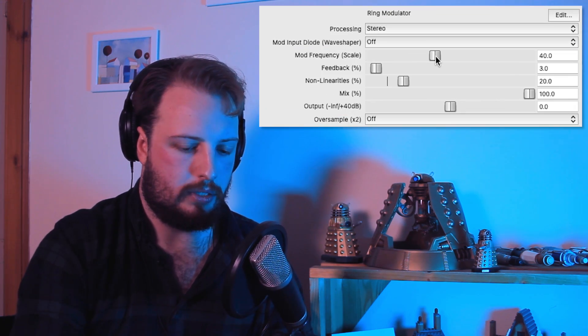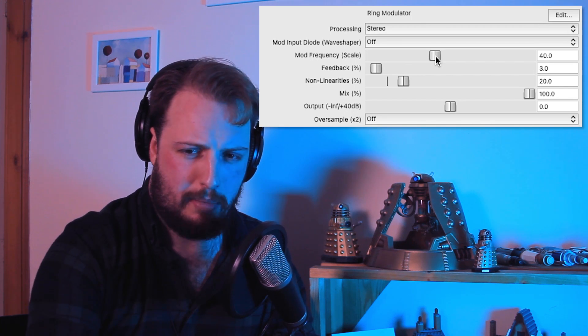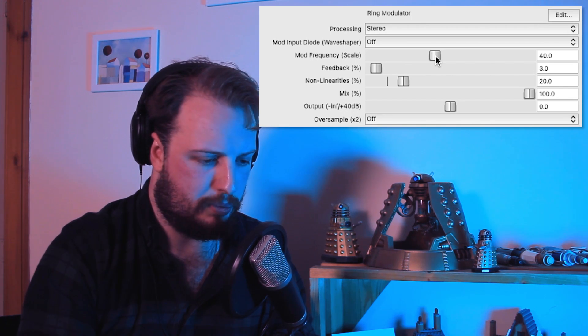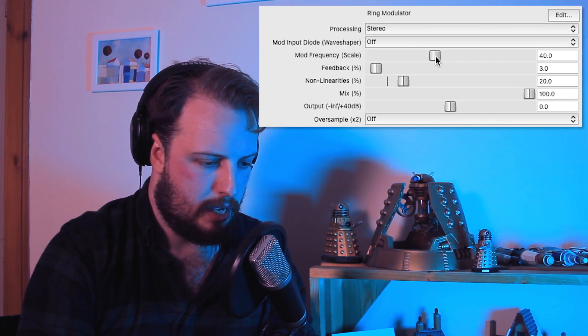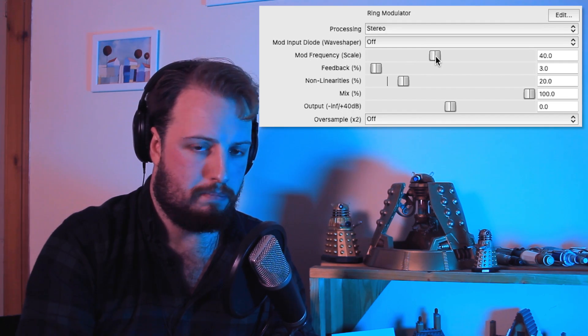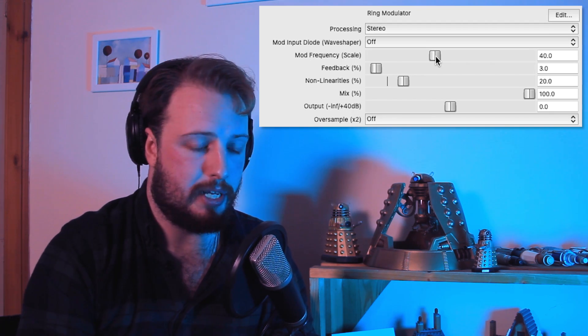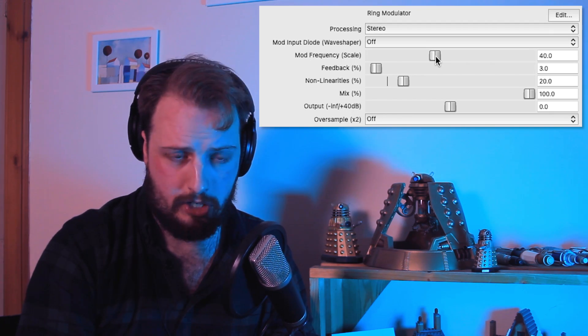What's good about Reaper is they have a very good, pretty authentic ring modulator effect. Now, full disclosure, I don't know what a ring modulator does. All I know is that it kind of adds vibrato to your voice — it kind of chops it up. So when you add on the ring modulator effect, this is what you start with, and I guess this is kind of Cyberman-y. The mode frequency is the most important setting — again, don't really know what it does, but it makes it sound like a Dalek.